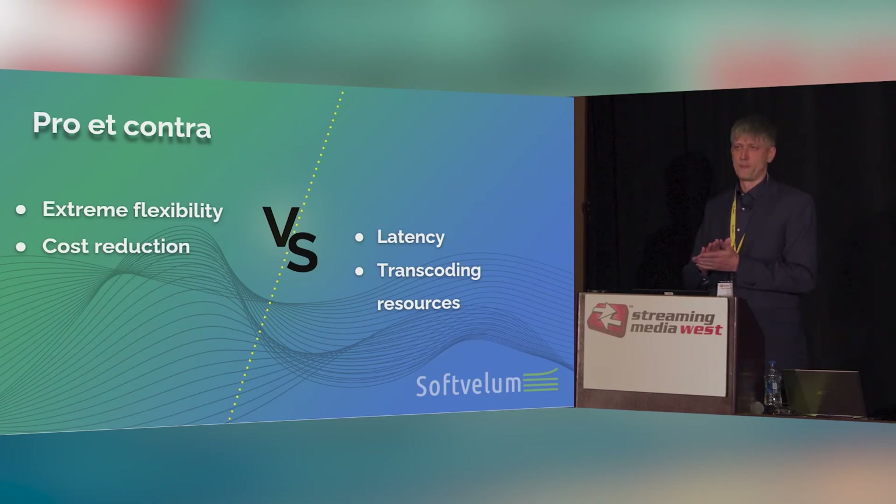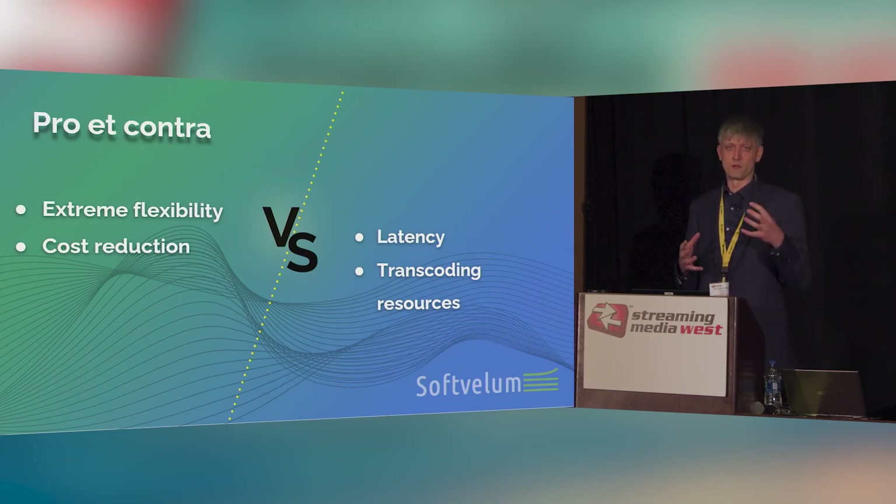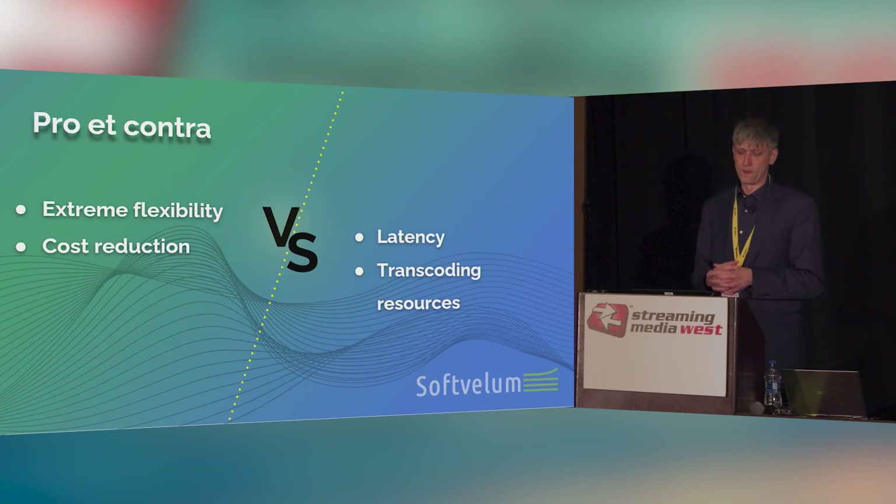And of course, transcoding resources. The servers where you put Nimble Streamer can be any of your existing solutions — any existing servers you have now in place, whether NVIDIA-powered or QuickSync-powered. Chances are you already have hardware capable of transcoding. If it's just one stream of NDI coming in as a result of your work at that location, it's not going to take too many resources to produce a single quality output for your remote production. So these are the advantages and disadvantages of this solution.